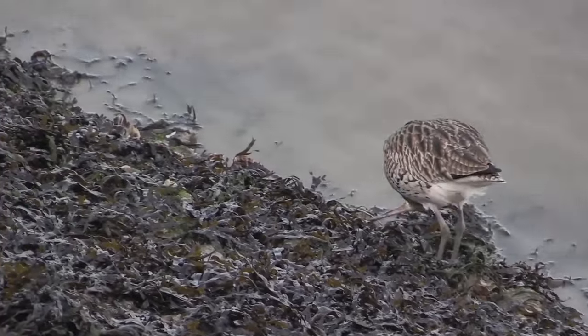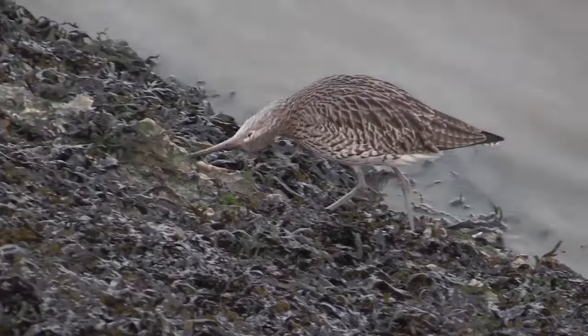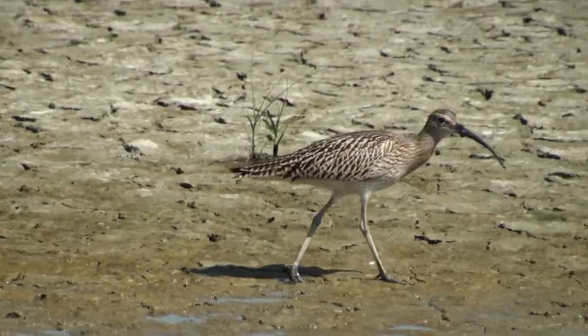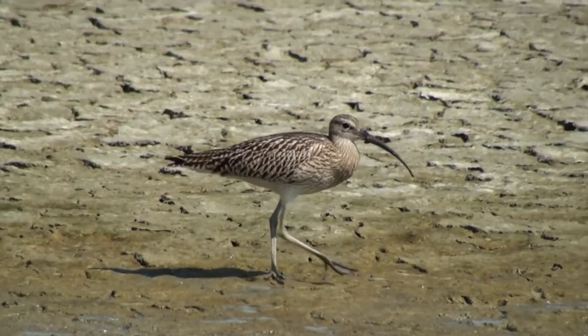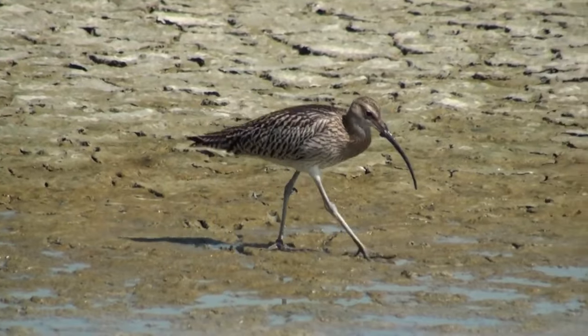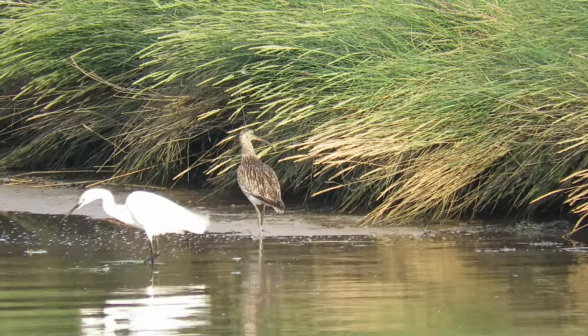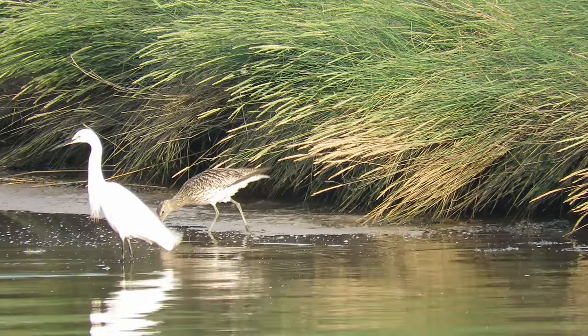As mentioned earlier, Curlew populations have reduced drastically in the UK and they are considered one of our fastest declining breeding birds, with numbers down by more than 50% since 1995. There are several possible causes including changes in farming practices, an increase in some predators, climate change, and afforestation — where trees are planted in places that haven't been woodlands for a very long time. To try to combat this decline, there are captive rearing programs that rear Curlews to the point of fledging and then release them.